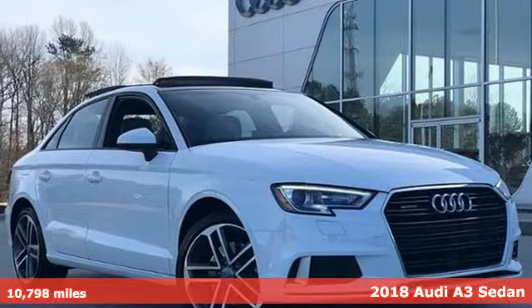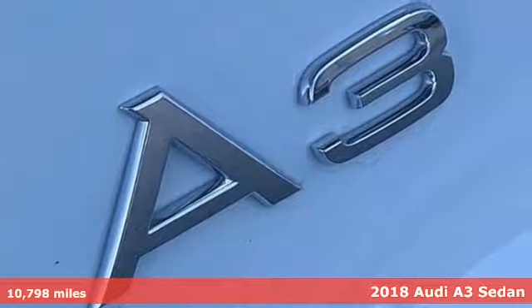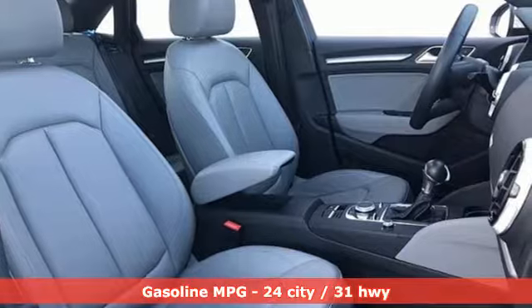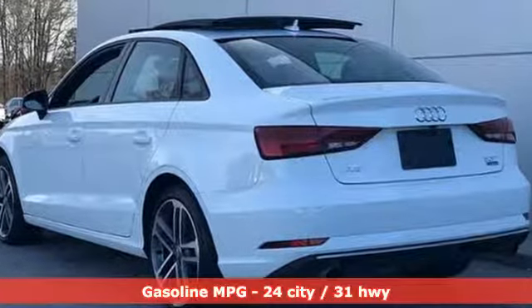Here's a 2018 Audi A3 Sedan. This luxury compact sedan leaves you wanting for nothing. From impressive power to luxurious features to efficiency, this A3 does it all. It's equipped for all your driving needs and wants.